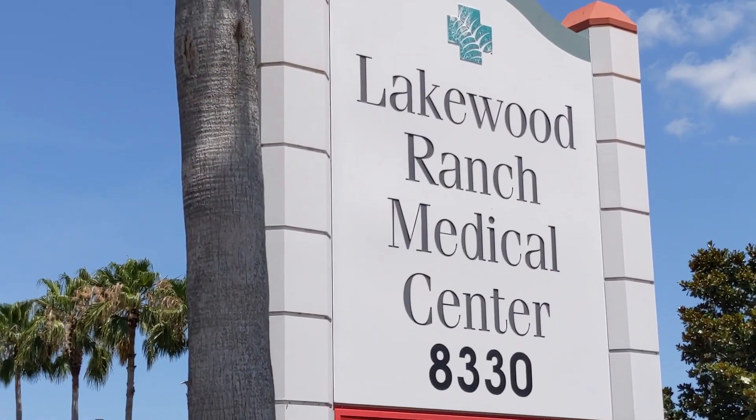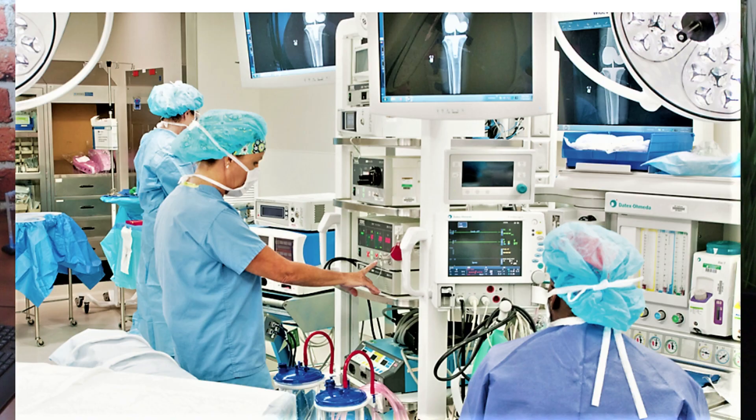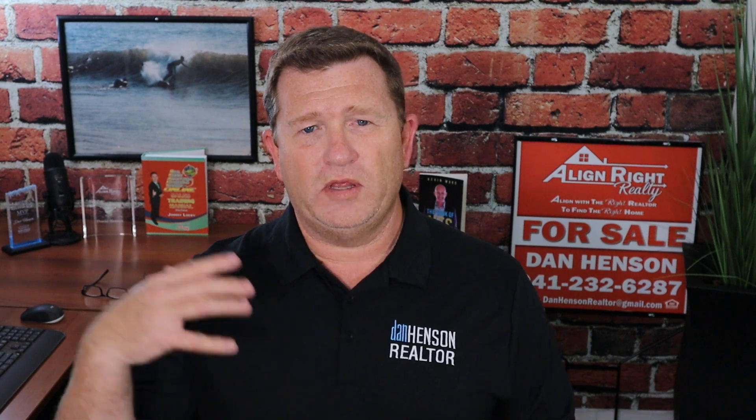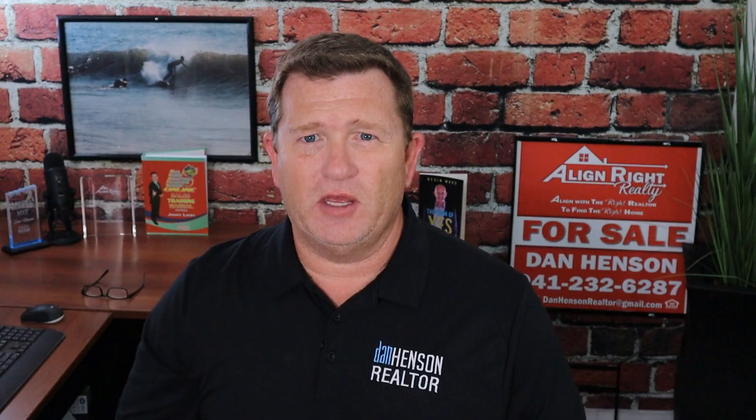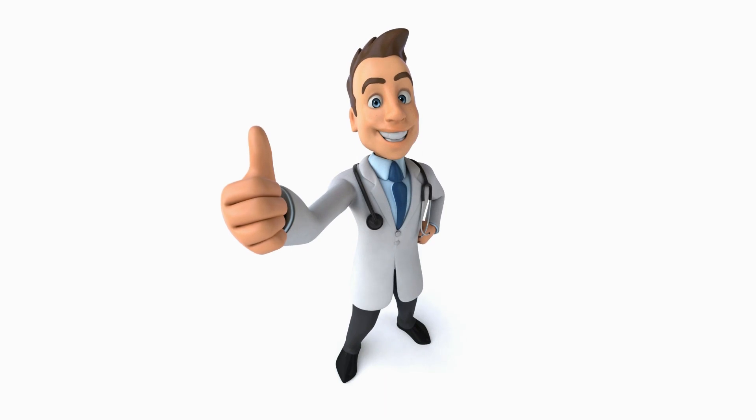Number five: health care. Health care all starts right here at the Lakewood Ranch Medical Center. The medical center has over 550 physicians and specialists for all of its residents. Along with all the other hospitals in the area, the urgent cares and other specialists, I think you're going to give Lakewood Ranch a thumbs up when it comes to health care.